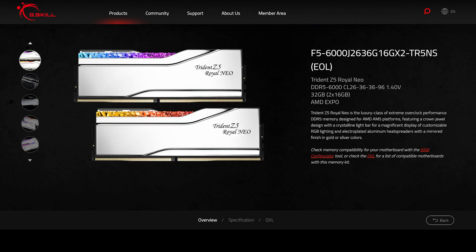I went ahead and grabbed G.Skill's latest DDR5 6000 CL26 memory kit, specifically the Trident Z5 Royal Neo. It's their latest memory kit for Ryzen with the lowest timings they've ever offered, largely marketed for DDR5.